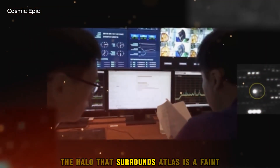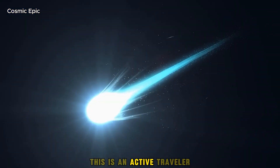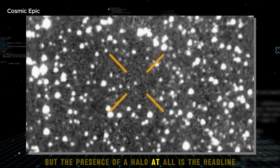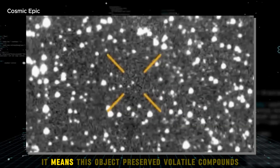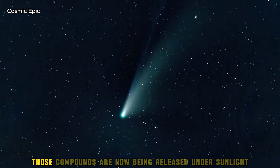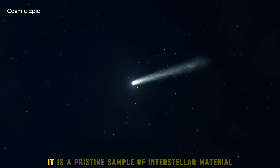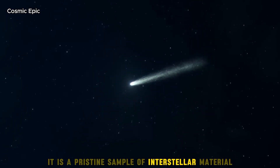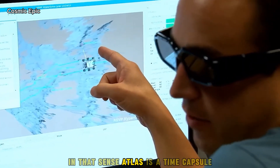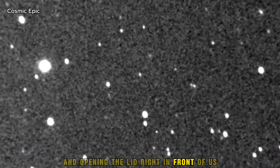The halo that surrounds Atlas is a faint but distinct coma — a cloud of gas and dust that says clearly this is an active traveller. It is not as flamboyant as the plumes of large solar comets, but the presence of a halo at all is the headline. It means this object preserved volatile compounds for a journey that likely took millions of years. Those compounds are now being released under sunlight that warmer locals take for granted. Atlas is a pristine sample of interstellar material unprocessed by billions of years trapped in a solar system — a time capsule carrying the chemistry of its birthplace across the gulf and opening the lid right in front of us.